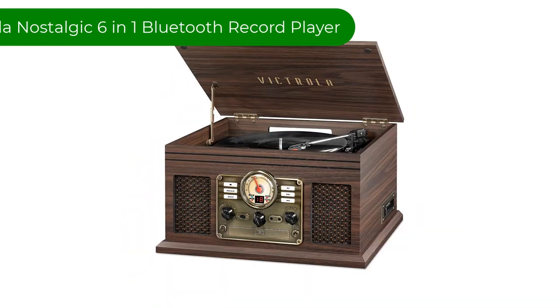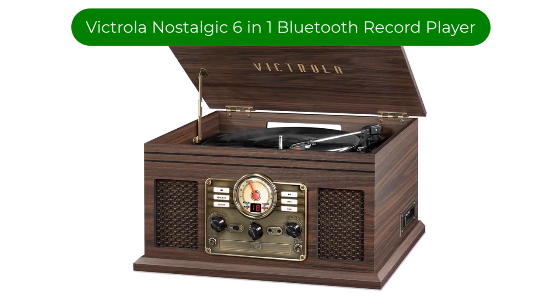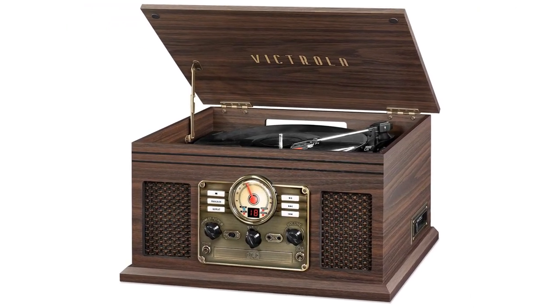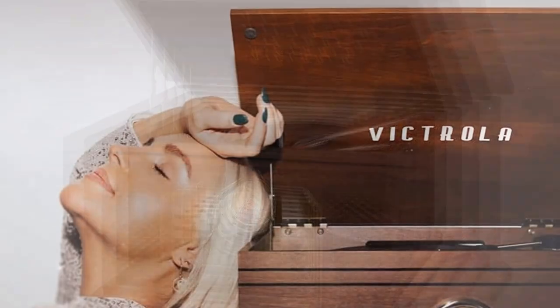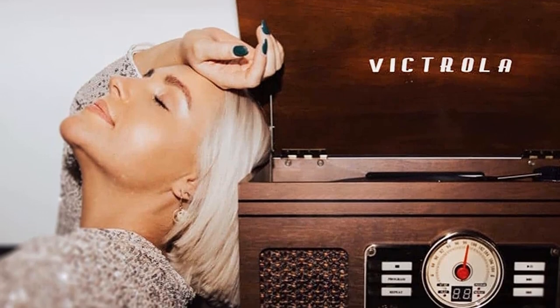Number 1. Our best pick is the Victrola Nostalgic 6-in-1 Bluetooth Record Player. With its 6-in-1 name, this system certainly lives up to its reputation of a diverse all-in-one stereo system with a turntable.